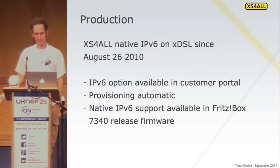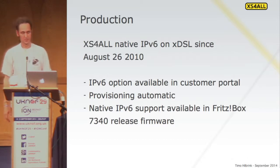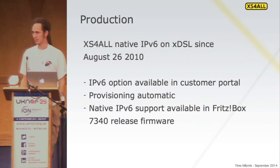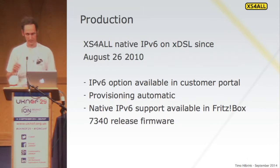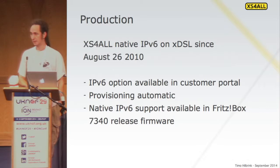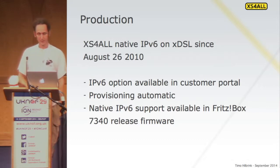Later on in August we said we'd just do it at production level. We got subscribers to click something in our service center to enable IPv6 on their connection. Quite a lot of people did it — a few thousands. That was all fine. And by that time, our CPEs were also capable — in the release firmware, actually, not a beta anymore.